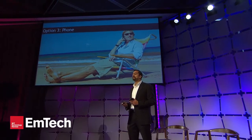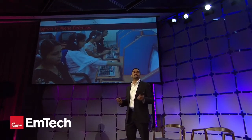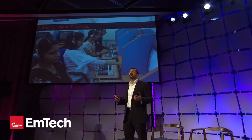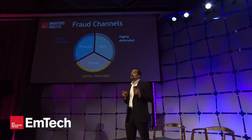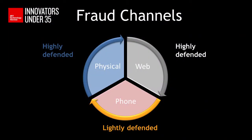The only thing that's protecting you from these people is call center agents who are asking a whole bunch of questions like, 'What's your mother's maiden name? What's your social security number?' Because they can't really trust the caller ID. With this phone printing technology, what we've realized is that the phone channel has quickly become the weakest channel for all these enterprises.